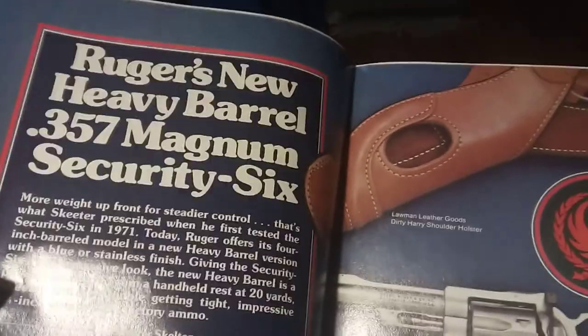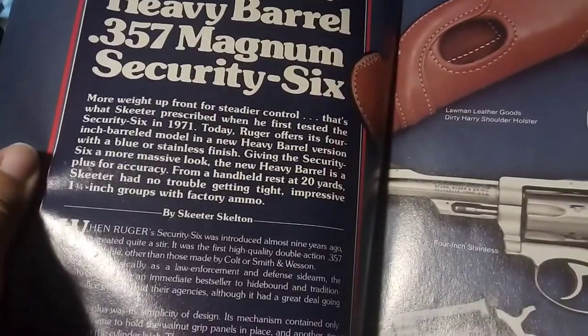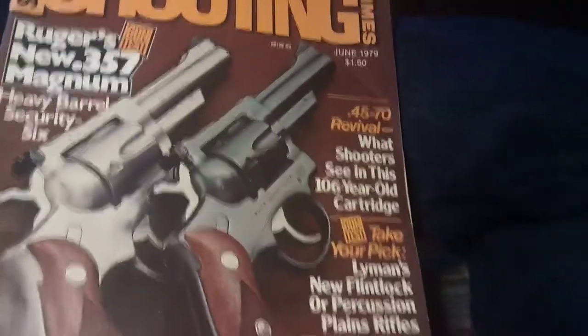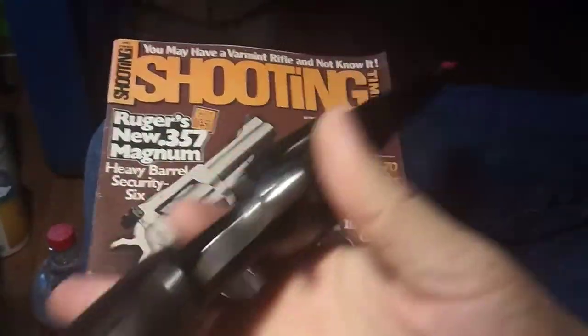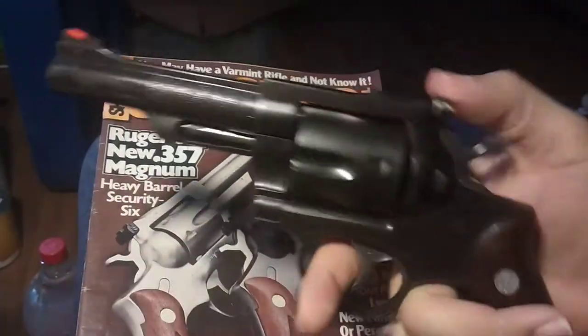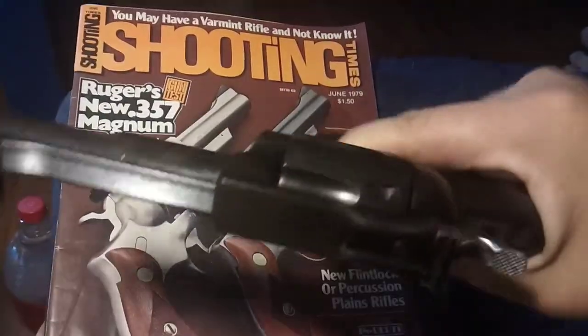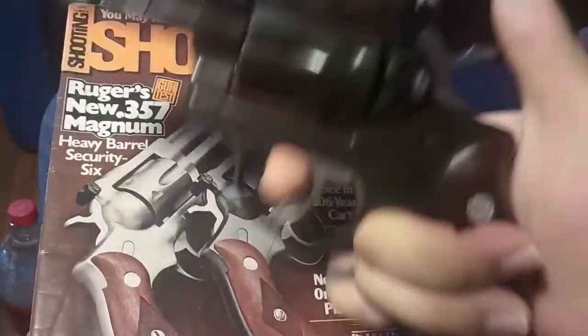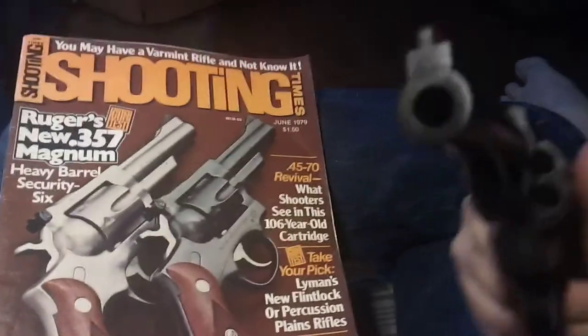Ruger's new Heavy Barrel .357 Magnum — more weight. I actually bought this gun a few years ago from a pawn shop for about $270. It had a bit of rust on it. I just soaked it in hops for about a week and wiped the rust off, because these things are built like tanks.